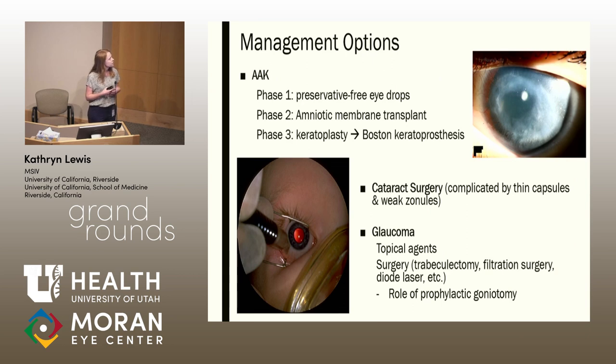Touching on the keratopathy: there are three main phases — phase one through phase three — phase one being the least severe and phase three being the most severe. Treatment will change depending on the severity of the keratopathy present. In more severe stages, patients may need amniotic membrane transplantation, corneal graft, or even a keratoprosthesis, which I'll talk about a little later. You can see on the left an image of significant keratopathy, and although it's not too clear, there is vascularization of the cornea as well.